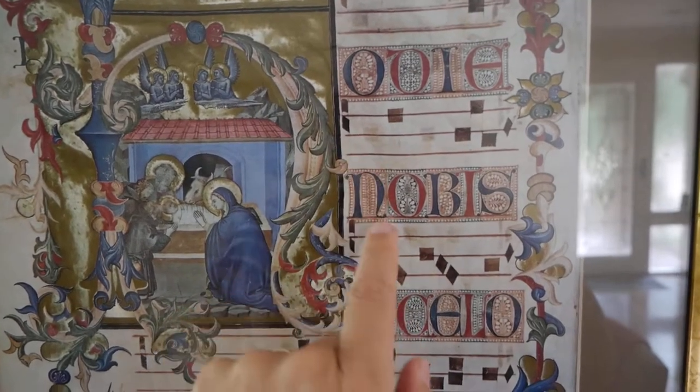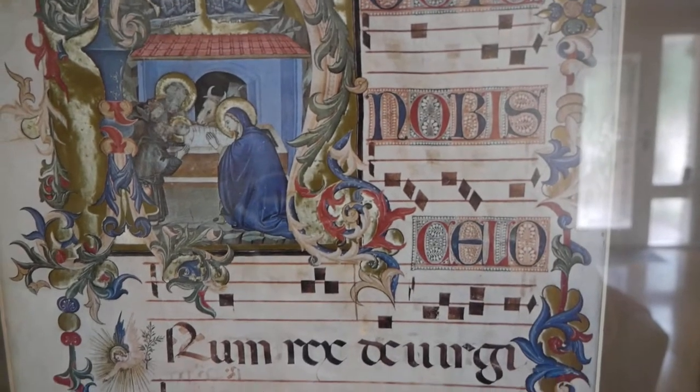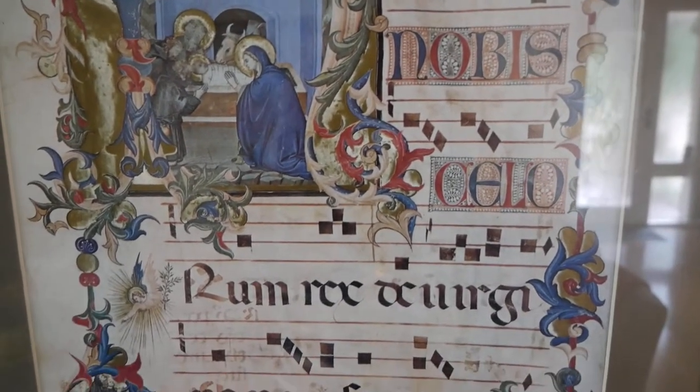And of course the Latin is the language — 'nobis' is Latin. So this is what the earliest kind of music looked like a thousand years ago.